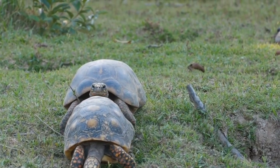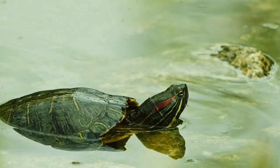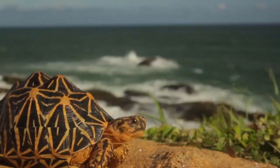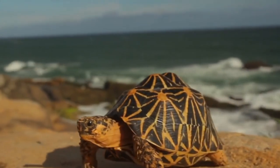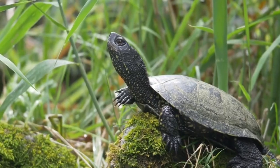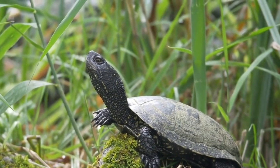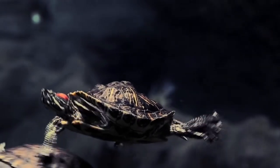One more thing before we go — you guys should join our Facebook group, Pet Turtles. We are the largest group devoted to pet turtles. Joining and becoming a member and bouncing ideas and questions off other members is really valuable. There are almost 30,000 of us right now and we're growing strong, so if you are a pet turtle keeper, this is one of the best communities to be in.